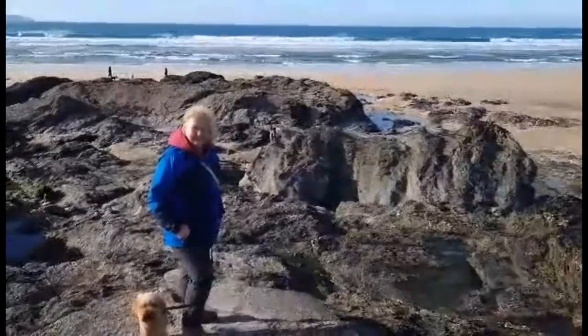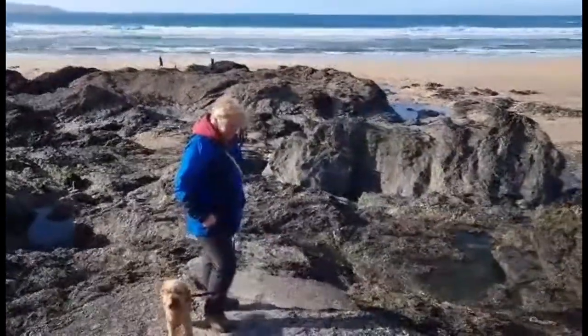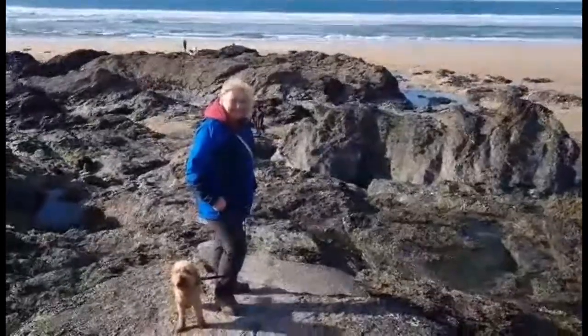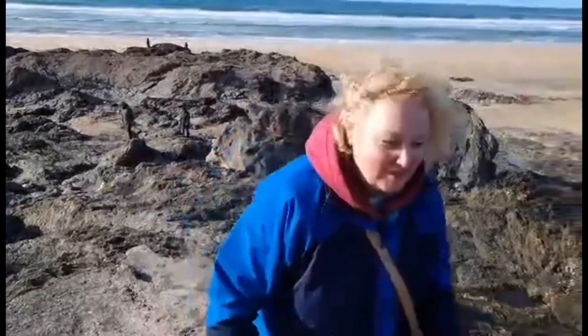We had quite a scramble going down over these rocks to the beach and an even harder one coming up. We then went back to St Ives for a coffee and a wander around.